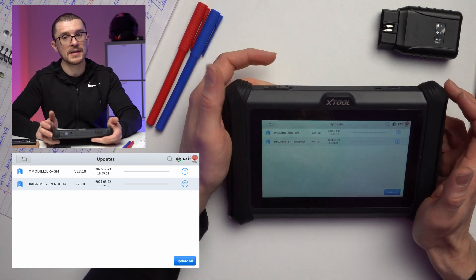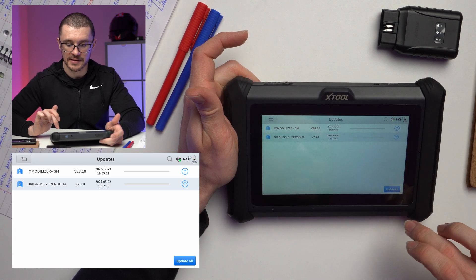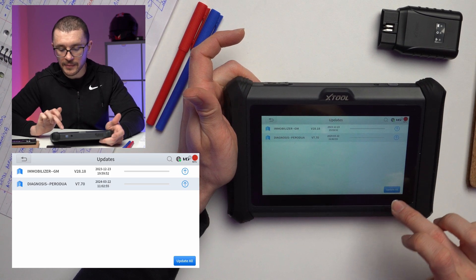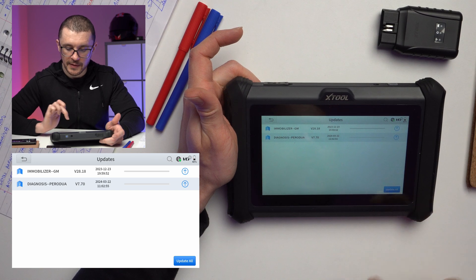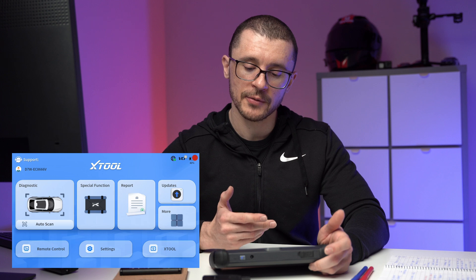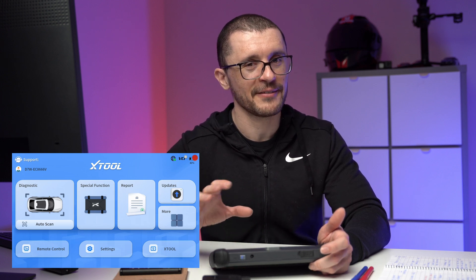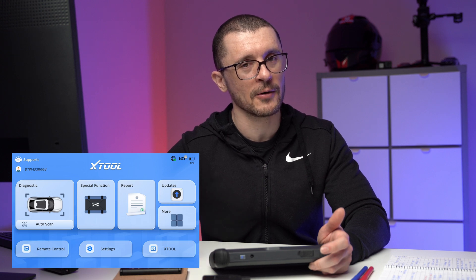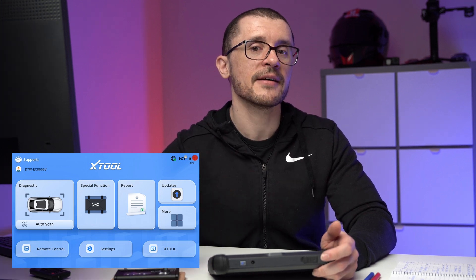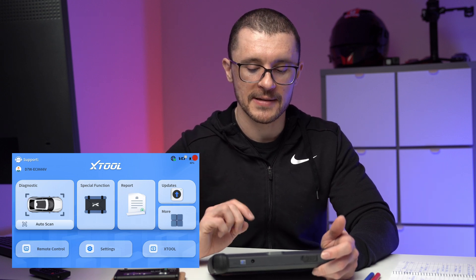The update menu — easy operation. You just click and it does all the other stuff. It is connecting to the Wi-Fi and automatically installing everything. This is one of the things you're going to notice about Xtool products: their software works faster than things like Launch and TopDon. They still have things to improve, but it feels faster than the other tools.